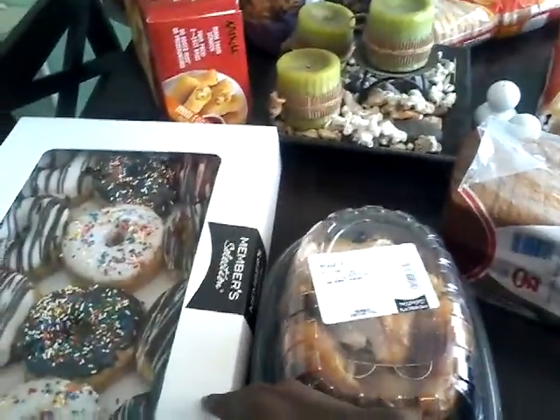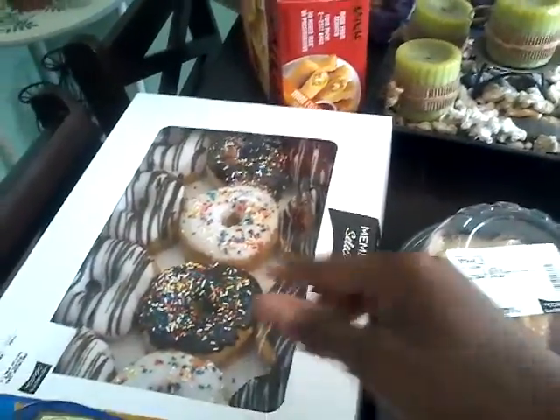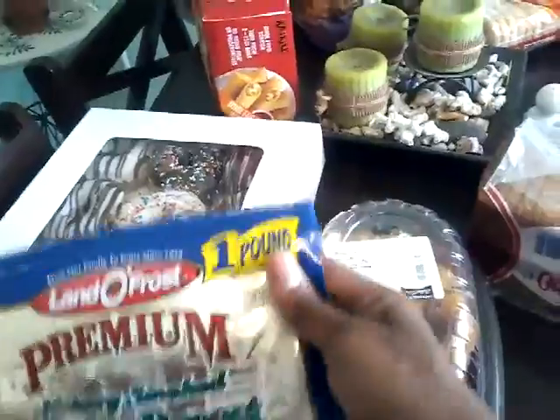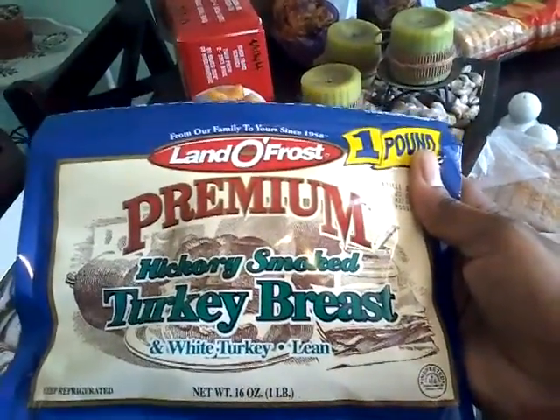The member selection, the store brand, the club brand donuts. Some turkey — this is the Land O'Frost hickory smoked turkey breast, white turkey breast, and it's lean. It's a pound of that, so that's for lunches as well.